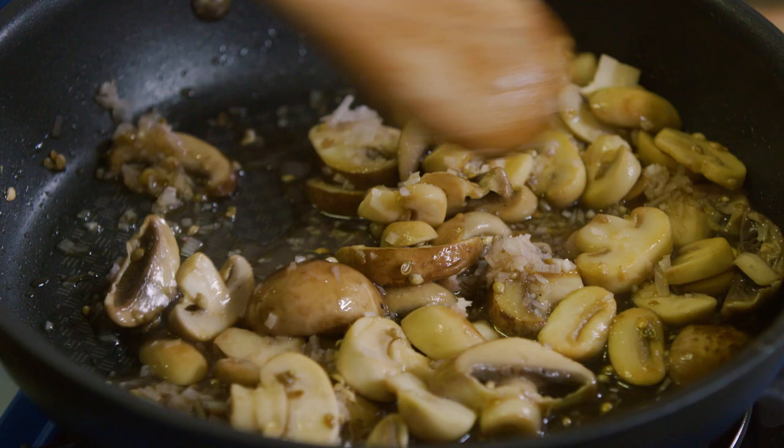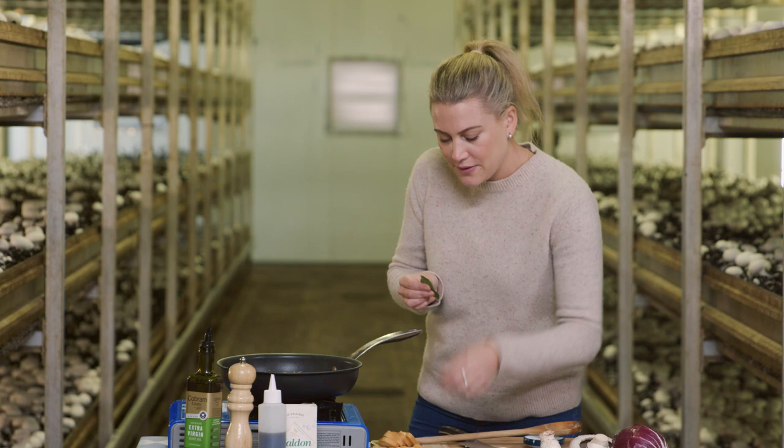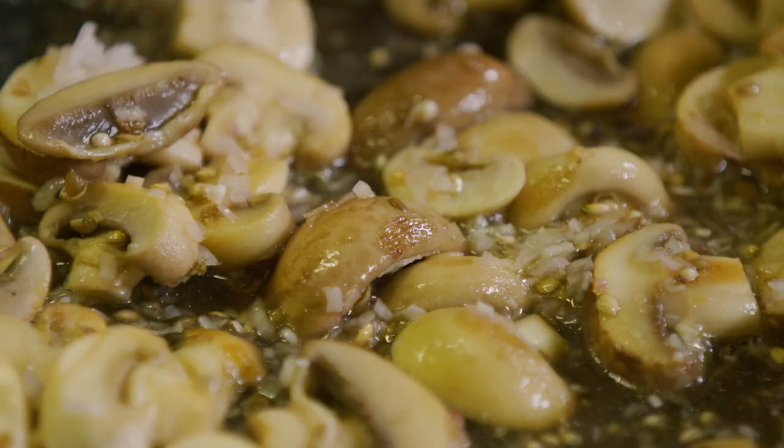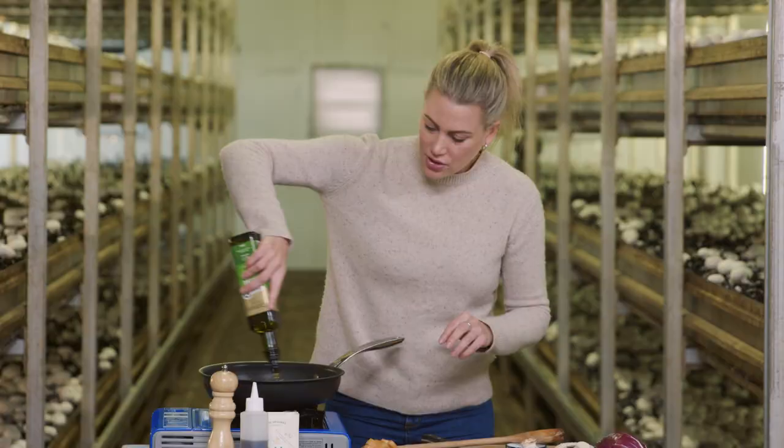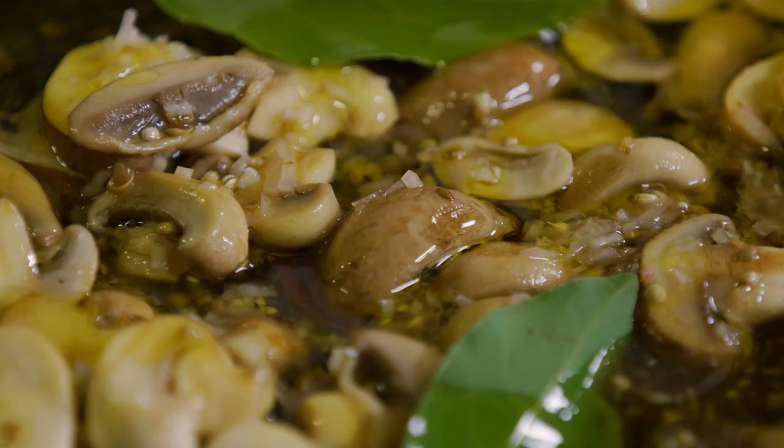Finally I'll add some bay leaf — two fresh bay leaves, or one dried bay leaf — and some extra virgin olive oil. We did add olive oil at the beginning, but now we've turned off the heat and I really want to taste the grassy notes of the olive oil, so we're going to add a generous amount — about a quarter of a cup. Now they're ready, but I will allow them to cool because I want to serve this at room temperature.